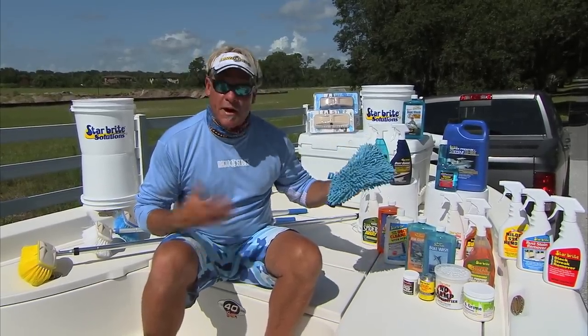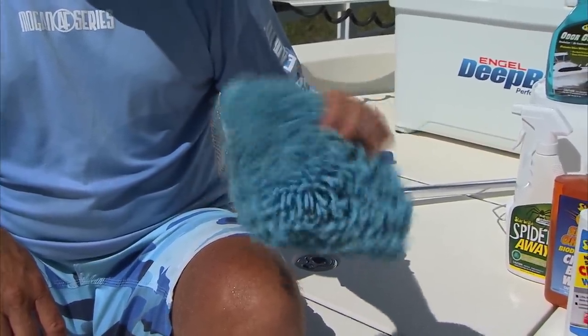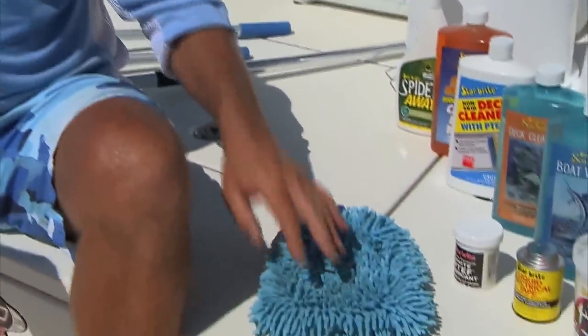They also have Rasta sponges — these things work great when you're out on the ocean. Get your deck bloody, reach it down in the water, soak it up, and it takes the blood right off the boat.